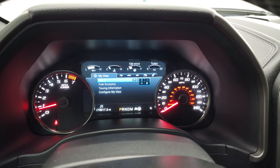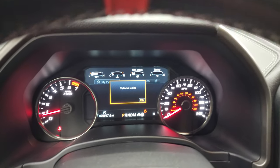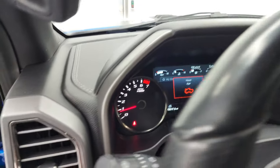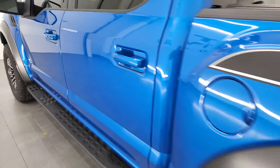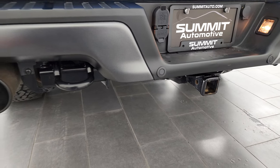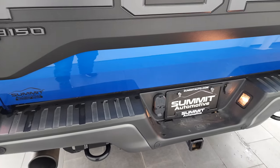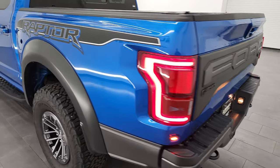Let's start it up — starts right up, no check engine lights or anything like that. Let's take a quick look under the hood and the exhaust, and check out those LED lights in the front. It's kind of quiet at idle, but when you get on it she sounds really good. Love those LED tail lamps.